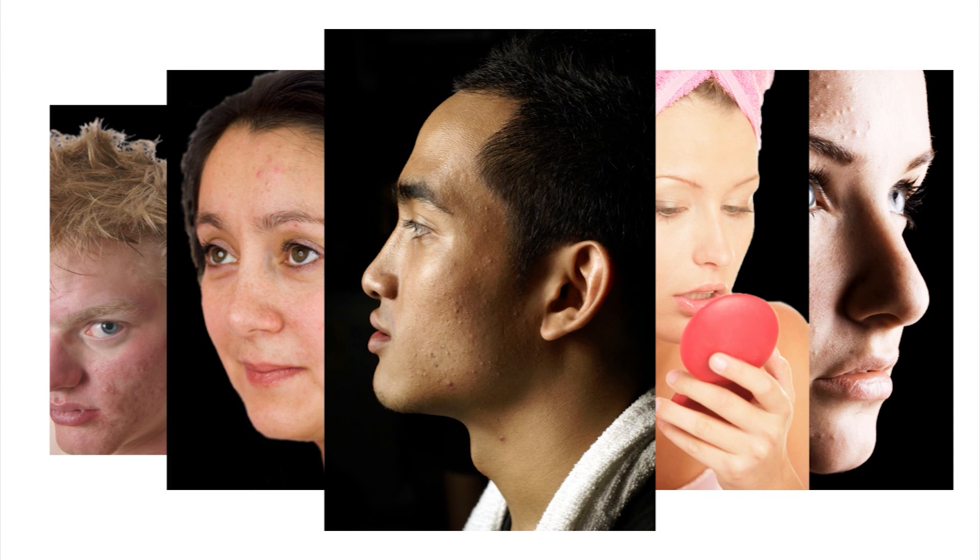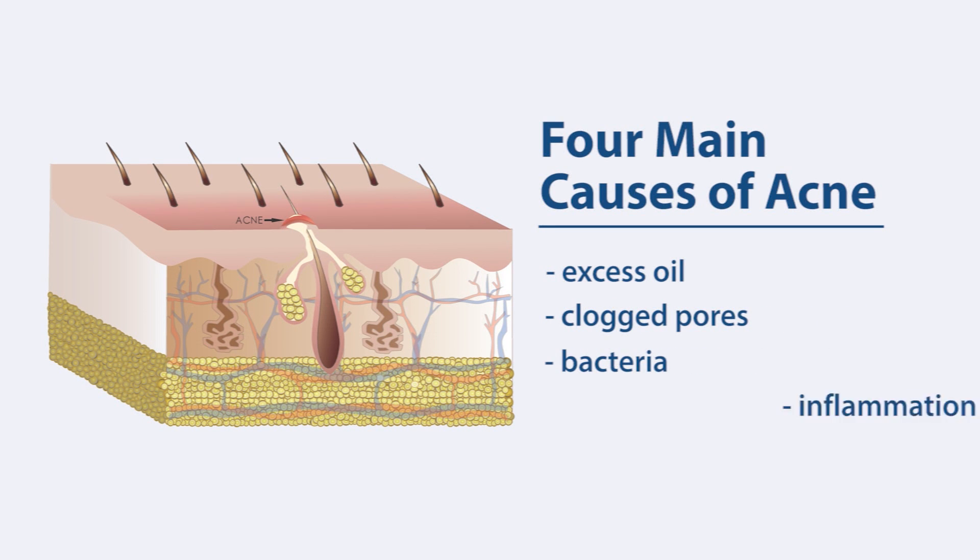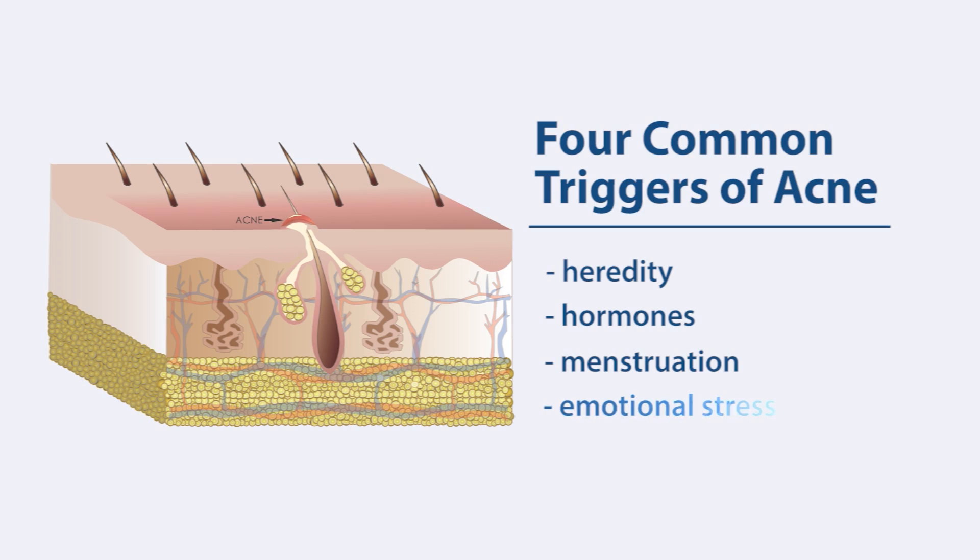Research has shown that the four main causes of acne are excess oil, clogged pores, bacteria, and inflammation. Heredity, hormones, menstruation, and emotional stress can trigger or make acne worse.